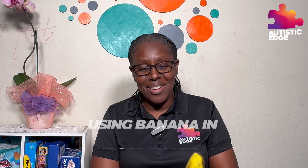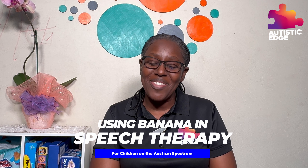So today we are exploring one of the unconventional yet effective uses of banana in speech therapy. You heard it right — bananas. So let's dive into it.